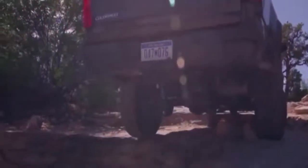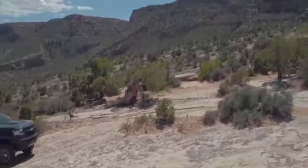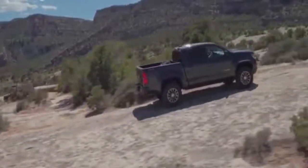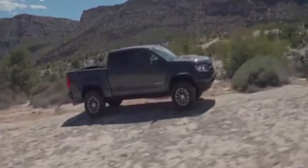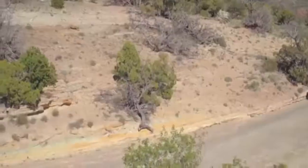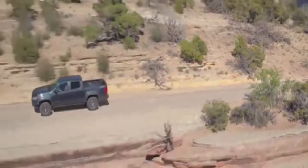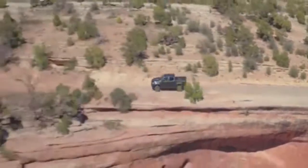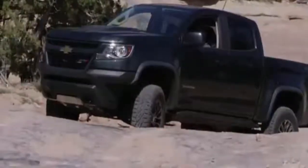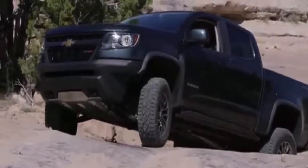We thought the new Chevrolet Colorado ZR2 — a dedicated off-roader conceived with trophy truck and quad ATV styling cues, coming across as a Raptor light — would prove to be the right ride to trace Steen's 67-year-old trail through the Utah labyrinths. And we were right, with a few caveats.